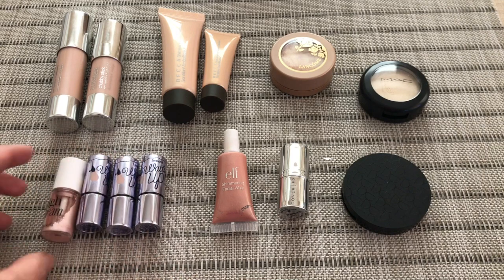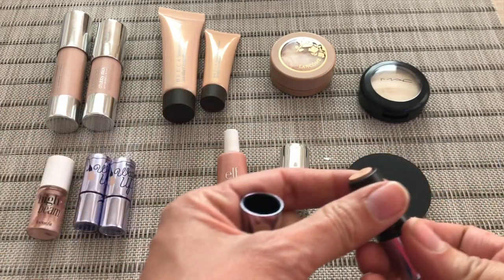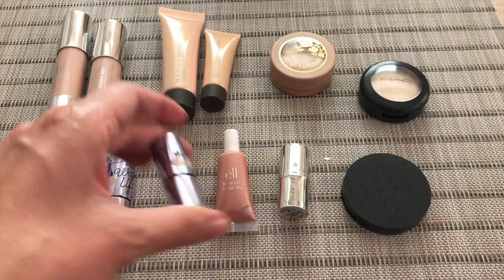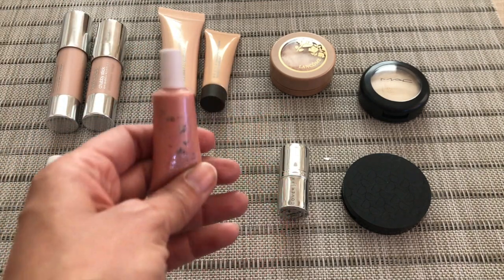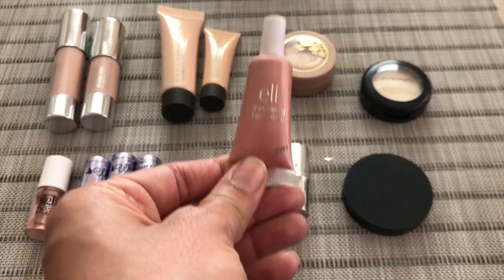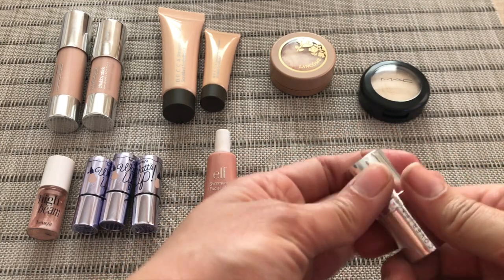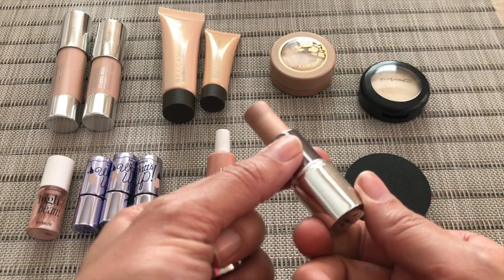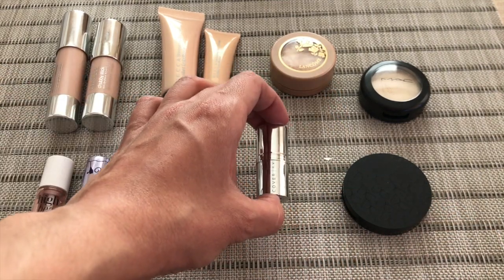Then I have four from Benefit: I have the High Beam, which is a liquid highlight, and then three What's Up, which are cream highlights. These are deluxe size samples; I haven't had to buy the full size because I haven't needed to. Then I have this one from ELF — this is a Shimmering Facial Whip, and I actually use this as a highlighter. I have another one in a different color that I use as a blush. Then a little sample here from Cover FX in the color Bubbly. I used a sample card in this shade and really enjoyed it, so I know I'll like it on my face. This came in a Sephora Favorites highlighting kit.